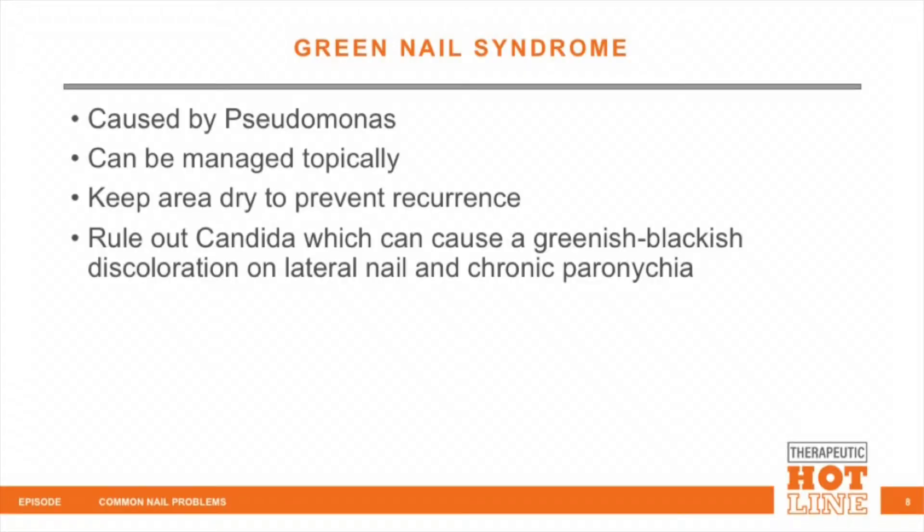For candida, I would give the patient fluconazole, perhaps 200 milligrams every day for a week or so, and then once a week for a couple of weeks after that. In summary: green nail syndrome is caused by Pseudomonas; you can manage it topically; keep the area dry since it's a microorganism that likes water; and rule out candida, particularly on the lateral edge of the nail. Think about underlying osteomyelitis as well. Thank you for joining us on Therapeutic Hotline.